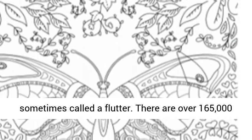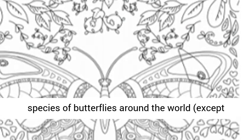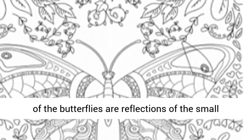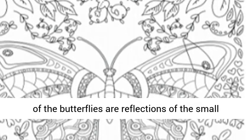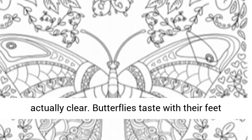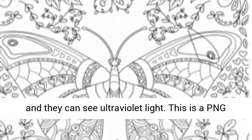There are over 165,000 species of butterflies around the world, except Antarctica. The patterns we see on the wings of butterflies are reflections of the small scales on them. As a result, their wings are actually clear. Butterflies taste with their feet and they can see ultraviolet light.